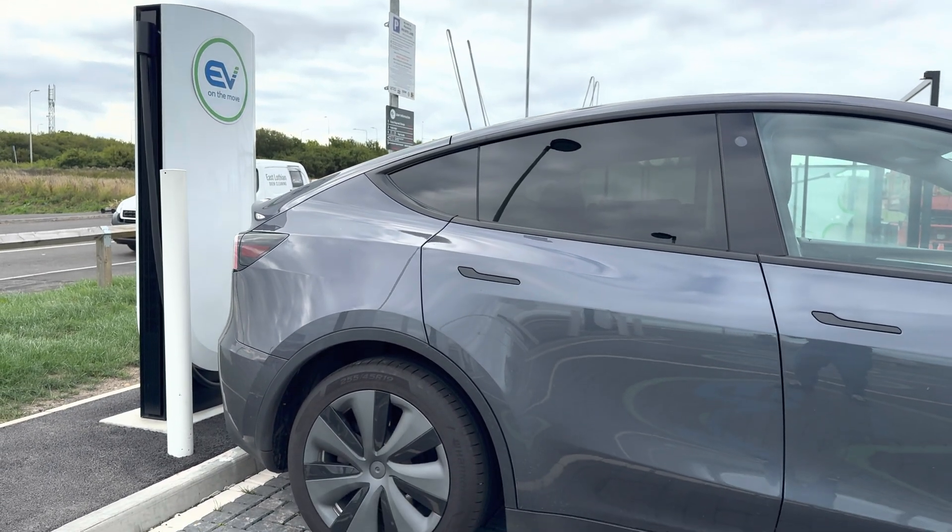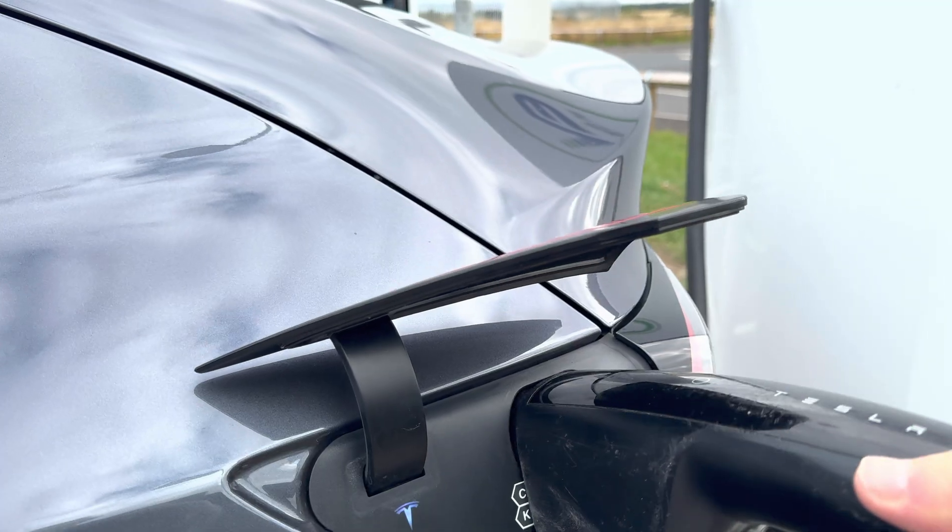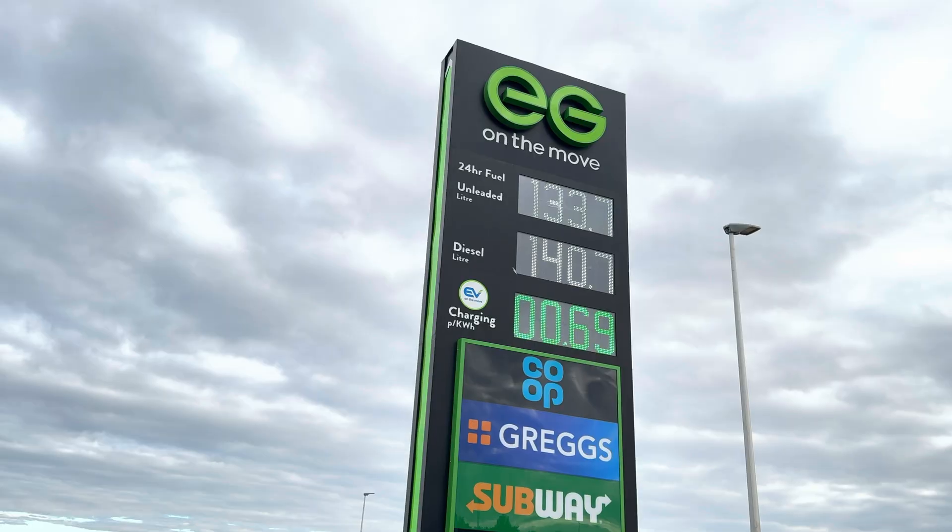White label just means Tesla builds the site, provides the hardware, software, and even maintenance — but another company runs it and sets the price.